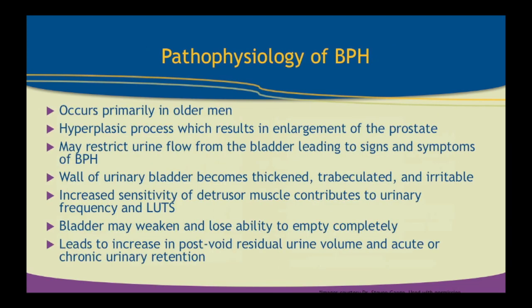The pathophysiology of BPH occurs primarily in older men — the older the man becomes, the larger the prostate. The hyperplasia process results in enlargement of the glandular component of the prostate, which may restrict urine flow by constricting the prostatic urethra. The urethra goes right through the middle of the prostate, almost like a hole in a donut. As the prostate grows, it impinges that urethra, leading to the signs and symptoms of BPH.